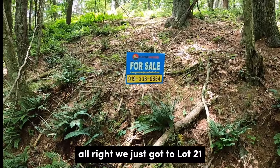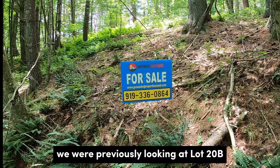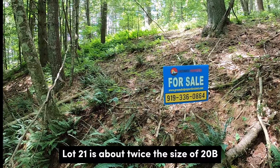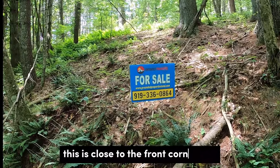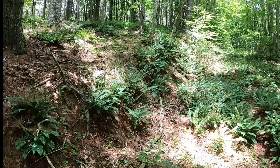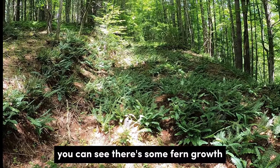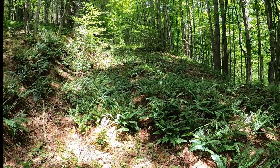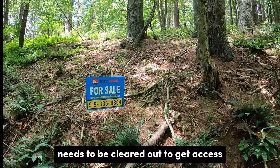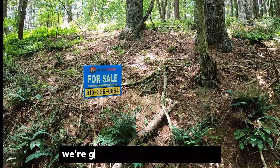We just got to Lot 21. We were previously looking at Lot 20B — Lot 21 is about twice the size of 20B. This is close to the front corner of it, closer to Island Ford Road. These lots have an old road bed going to them. You can see there's some fern growth, saplings, and dead trees. It needs to be cleared out to get access, but it is legal access. We're gonna go take a walk around.